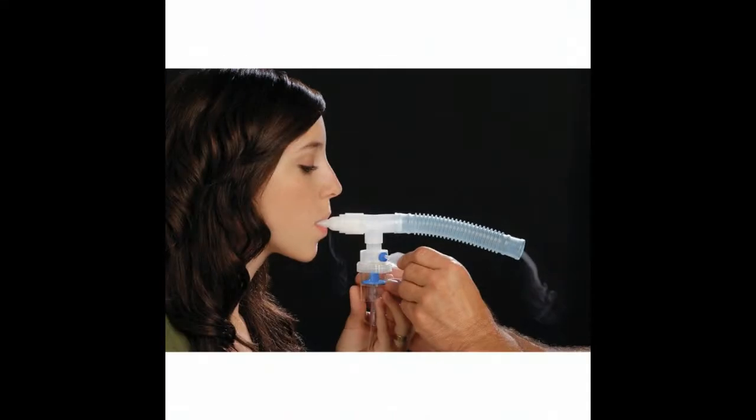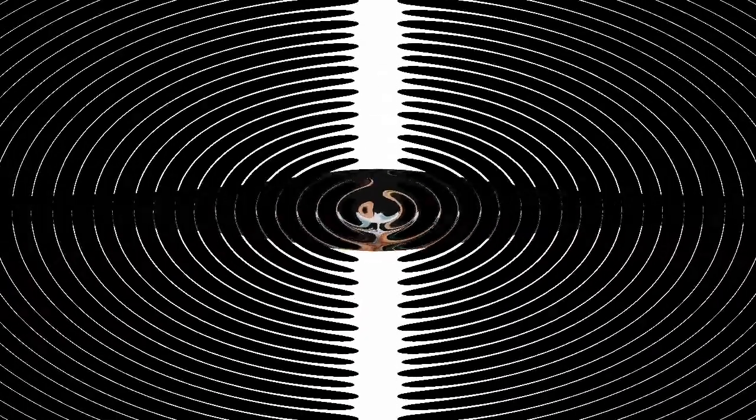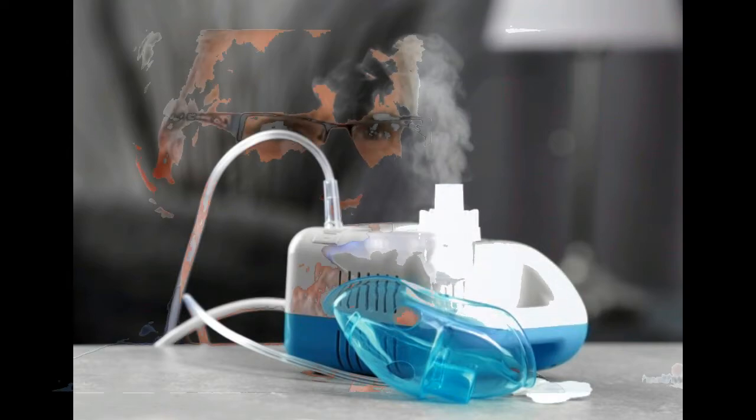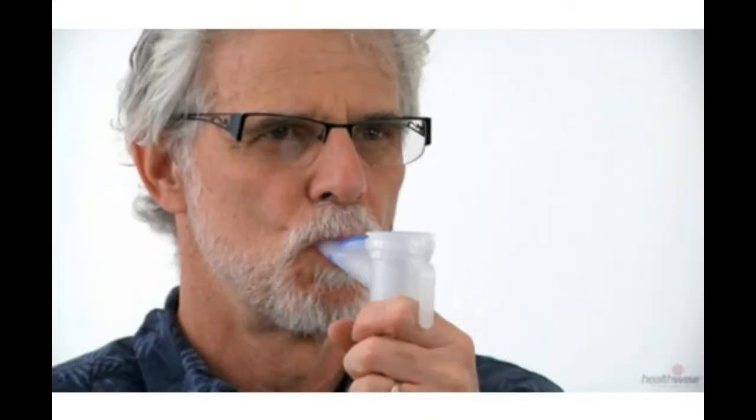A nebulizer is a device which turns your COPD medicine into a mist. It is easier to breathe the medicine into your lungs this way. If you use a nebulizer, your COPD medicines will come in liquid form. With the use of a nebulizer, patients can inhale their prescribed medication directly into the lungs.